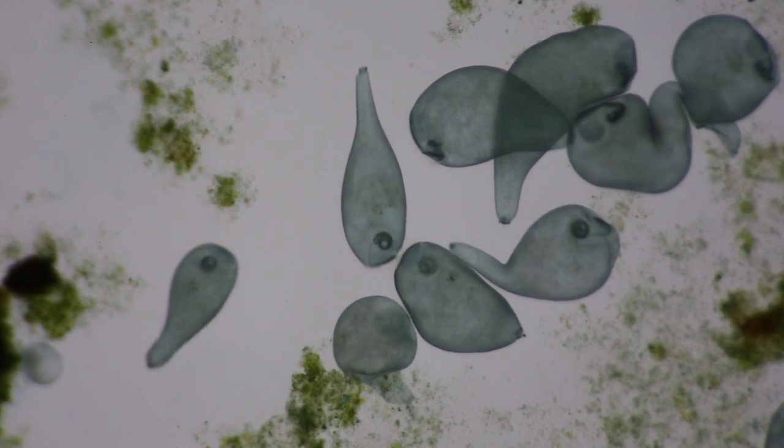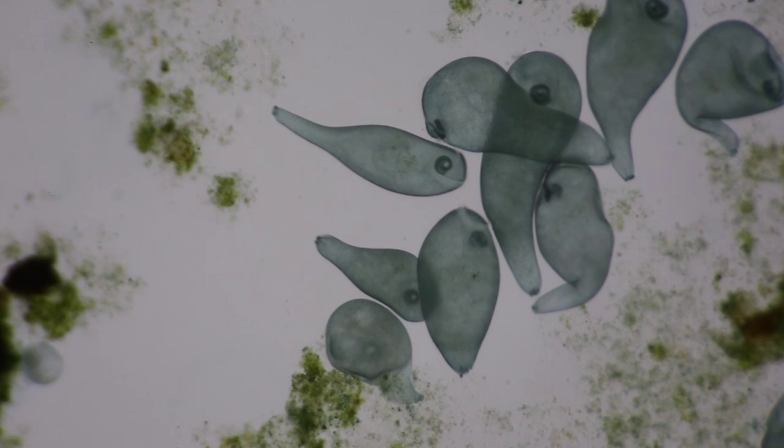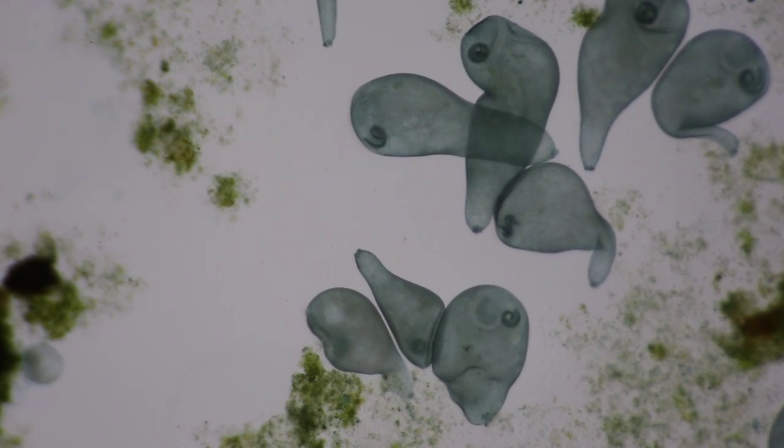Cilia are found in many organisms, including ourselves. Among other things, they create a current along the surface of our airways that sweeps mucus and dirt from our lungs.